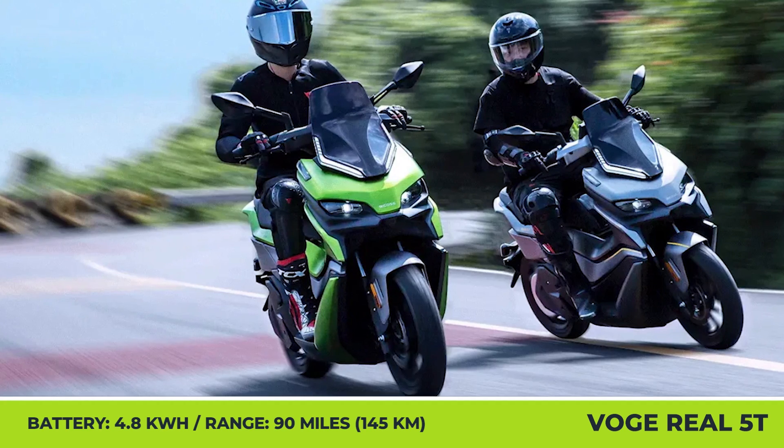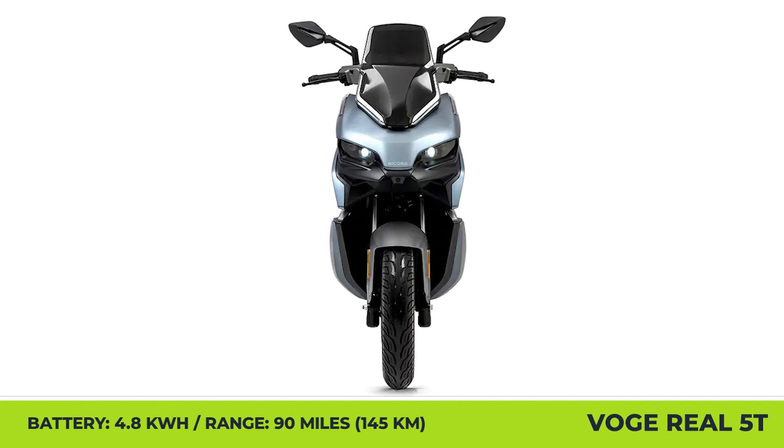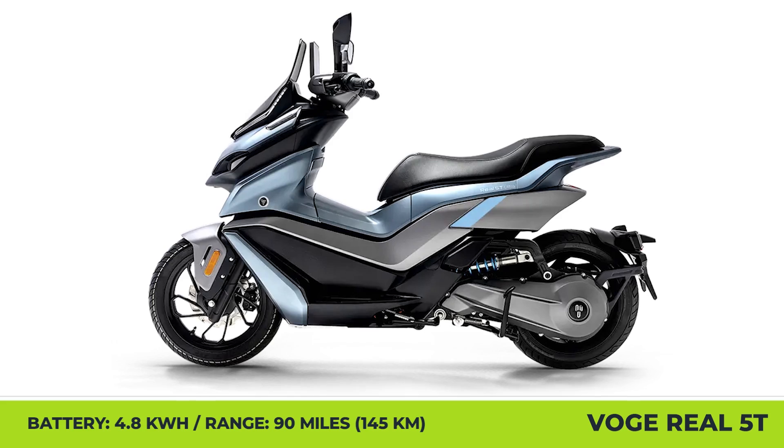The unit draws power from a 48kWh battery that ensures swift acceleration to 30mph in 2.6 seconds, a 35-degree climbing ability, and a 71mph top speed.